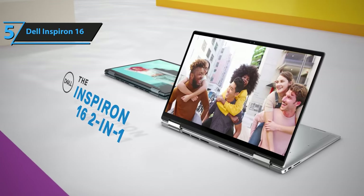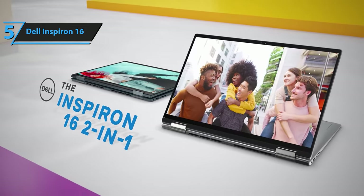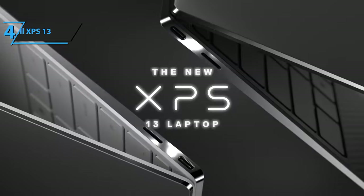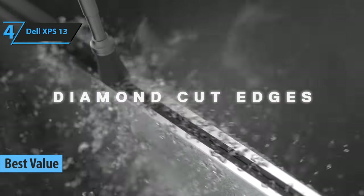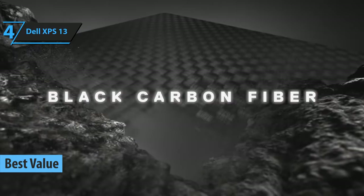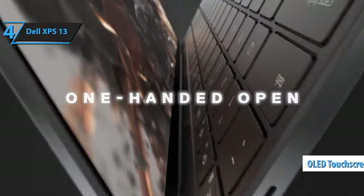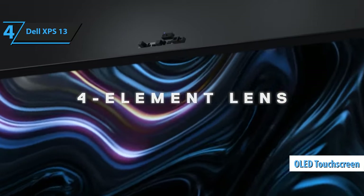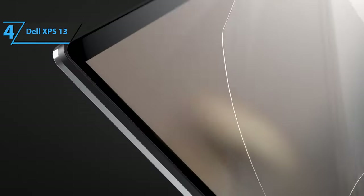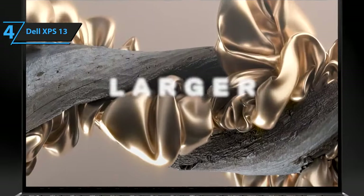In conclusion, the Dell Inspiron 16 offers excellent value for money with its array of features and performance capabilities. We now turn our attention to the Dell XPS 13, widely acclaimed as the best value-for-money Dell laptop in 2024. This model, loved for its exceptional features since 2020, has now been enhanced with an OLED touchscreen option, taking the user experience to a whole new level. Despite its compact size, comparable to the 11.6-inch model, the Dell XPS 13 doesn't compromise on performance or battery longevity.